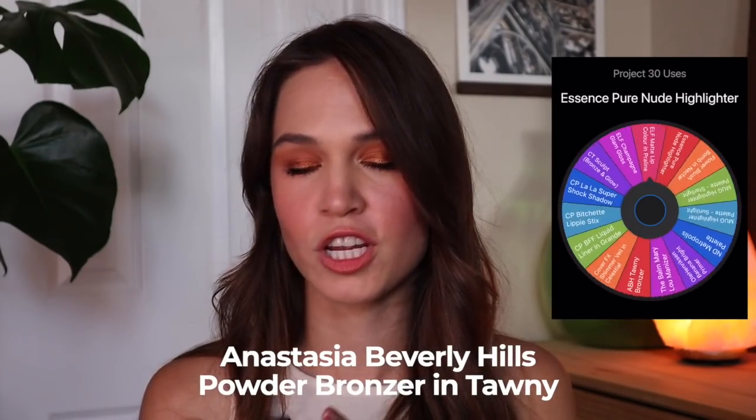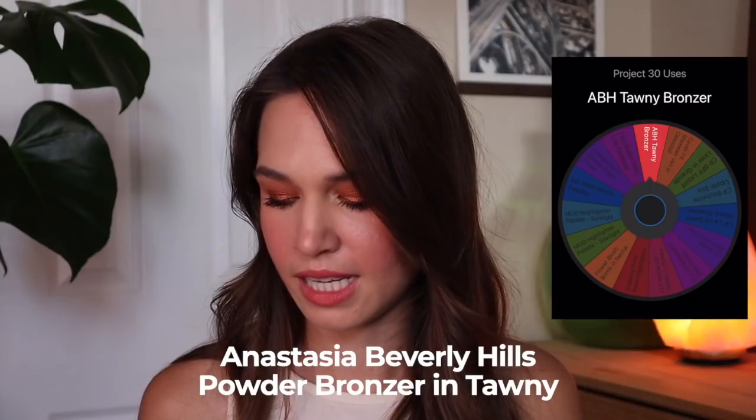I think this next product is going to pair really well alongside it — it's my ABH Powder Bronzer in the shade Tawny. I think this is the lightest or second lightest shade in the range, but it's still quite deep, warm, and rich, putting down a lot of pigmentation. We're getting into warmer months where I'm getting more color, and I'm going to actually use this on my legs since they're far more pale than my shoulders and face right now. I can also wear it as an eyeshadow. 30 uses and I'll really know what I think about this one.